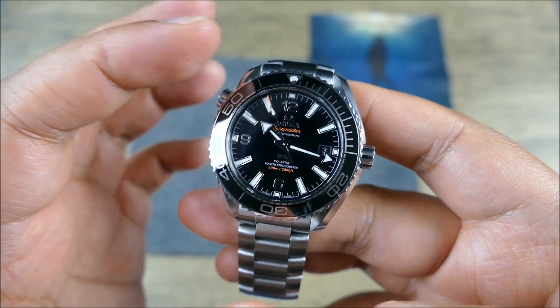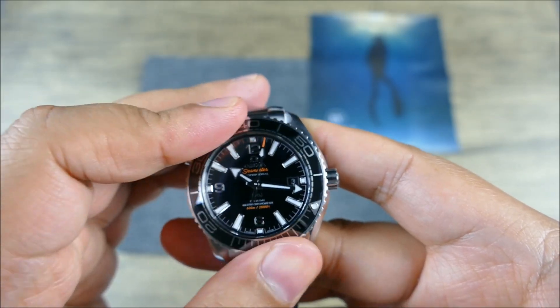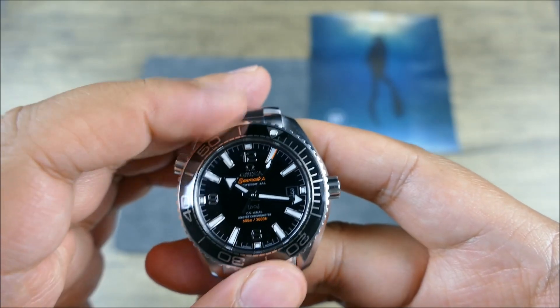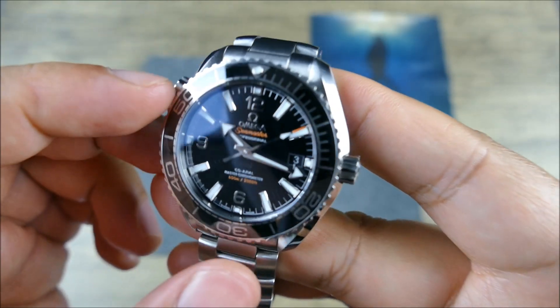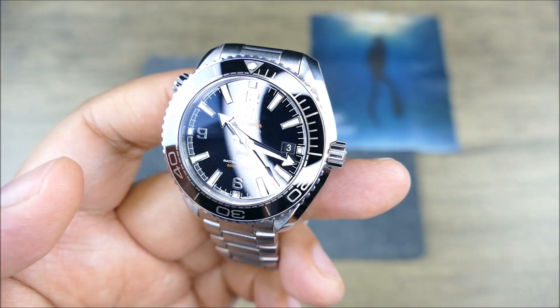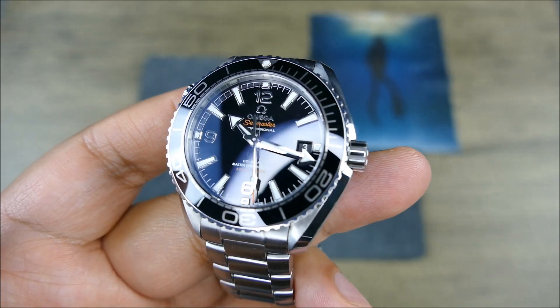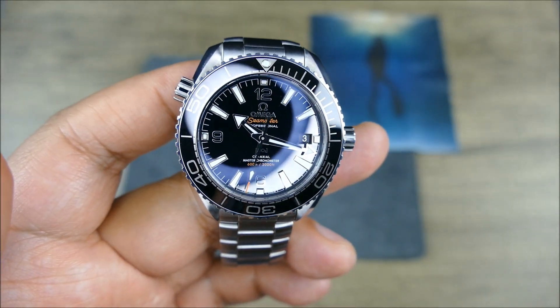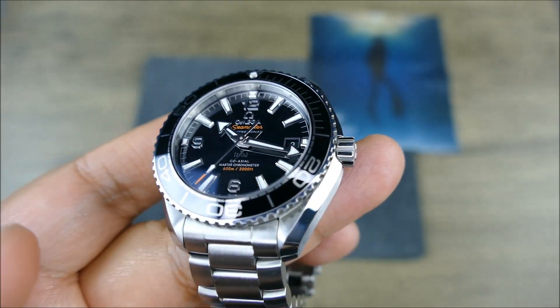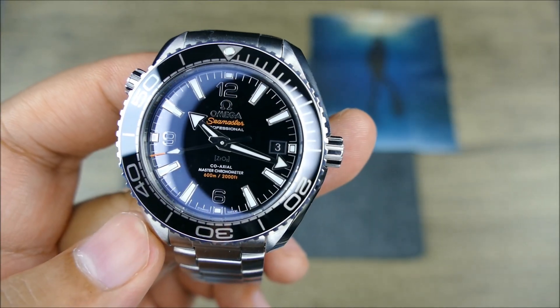The bezel action is very nice — 120 clicks, a nice balance of smooth and clicky as you'd expect from an Omega. You're also getting liquid metal filling in that ceramic bezel insert, so instead of being carved out and filled with paint or lume, the markings are completely flush with metal infused into the bezel insert — very beautiful and cohesive.